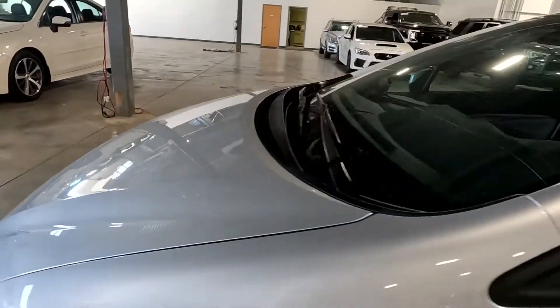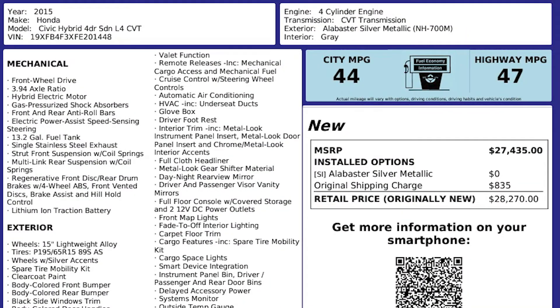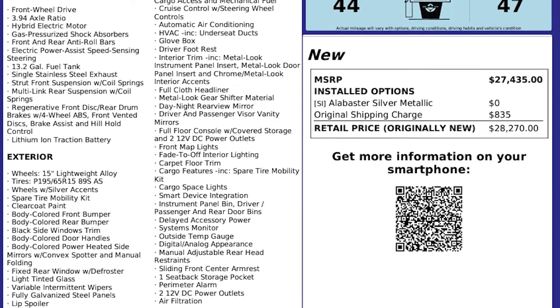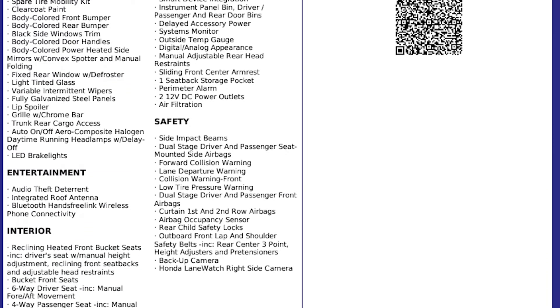This vehicle does have a clean title. For more inventory, visit us at tjchappinauto.com. In the spirit of full disclosure, here is a copy of the original label for your vehicle, so you can see what it was equipped with straight out of the factory.